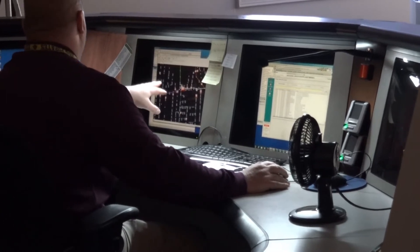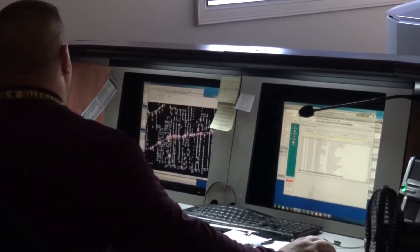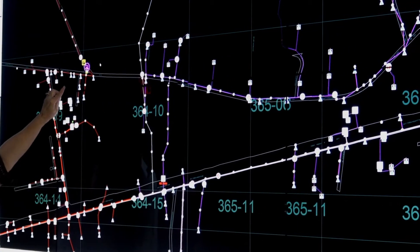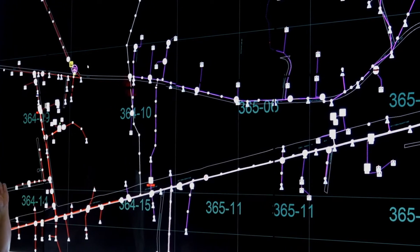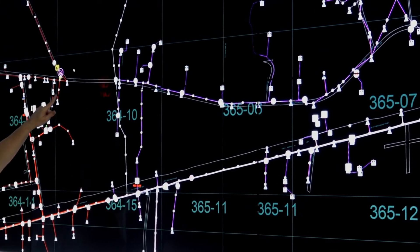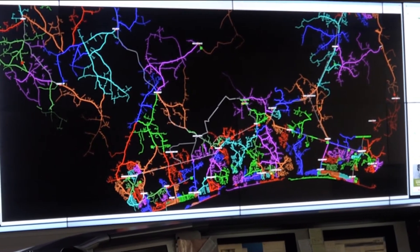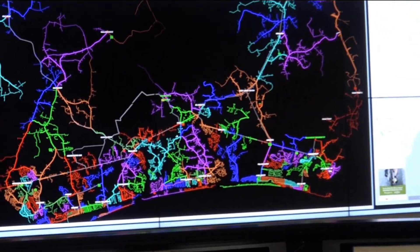Internally at BMC, we're using that hourly data and the voltage readings to monitor how our system is performing. For example, we use the hourly data to identify any potentially overloaded transformers, so we can replace them before there's actually a failure. It also goes into our modeling software so that we can see not just a snapshot of the system, but how the system is reacting over a period of time.